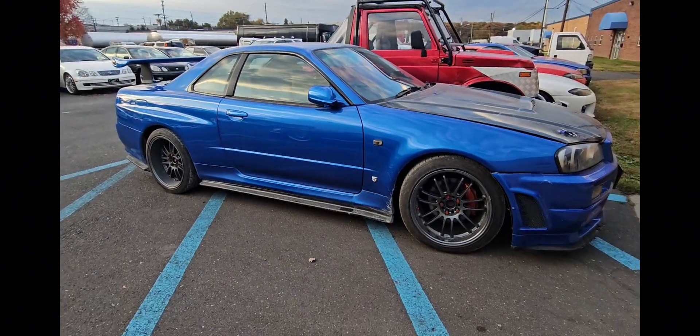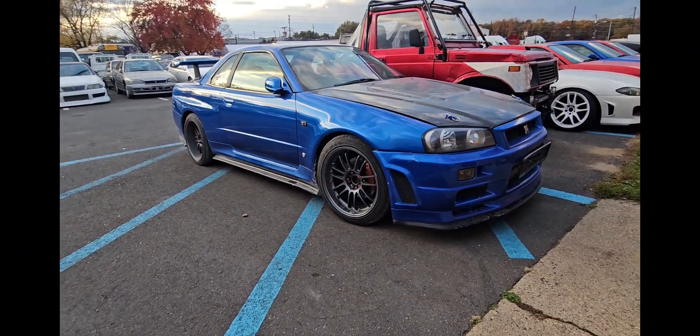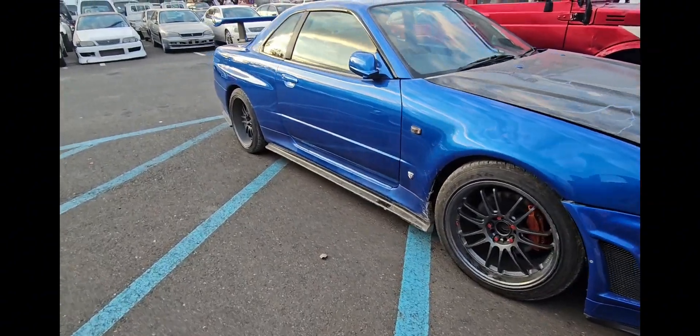Another car came from Russia — I'll do another video. It was in the same container. Anyways, awesome car bro, love it.